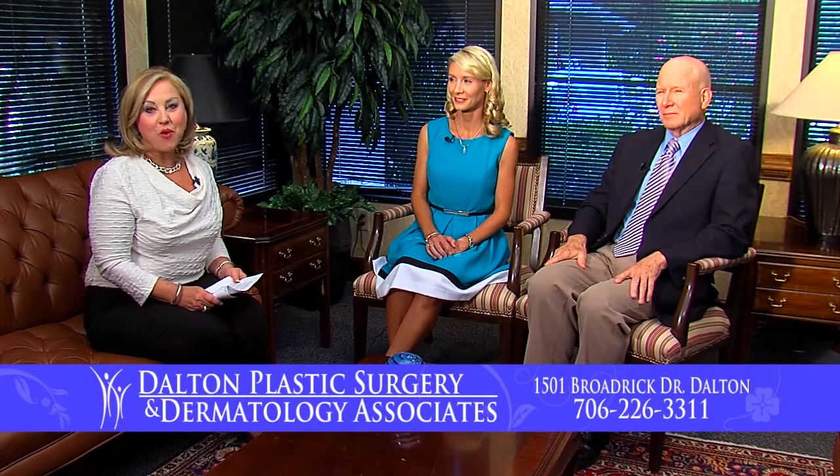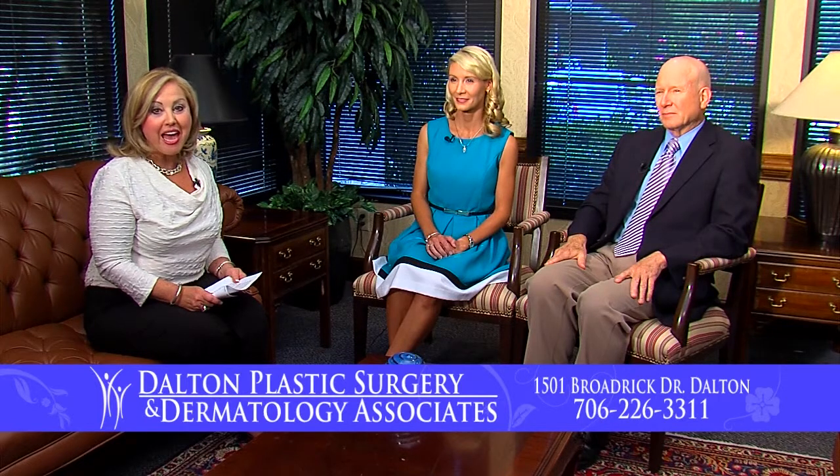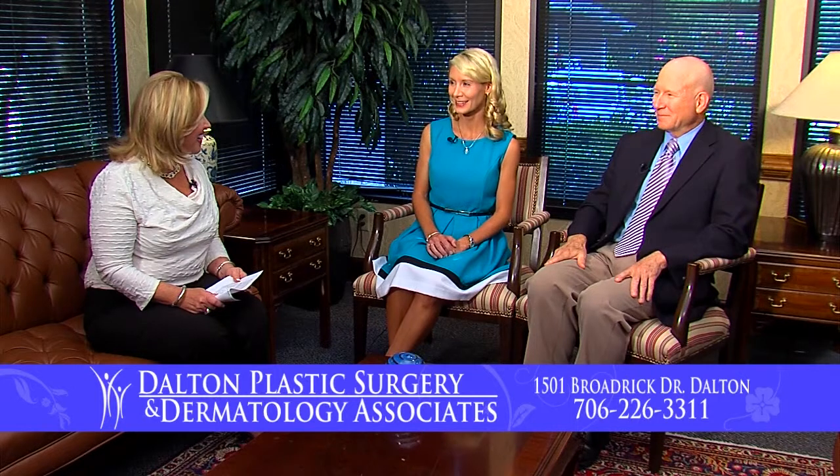Hi everyone, I'm Judy Elliott and welcome. For the next few minutes we are visiting at Dalton Plastic Surgery and Dermatology Associates here with Dr. Reginald Sherrill and Dr. Mary Beth Cole. Thank you both for letting us come out and visit with you today. Thanks for coming — we always enjoy it.